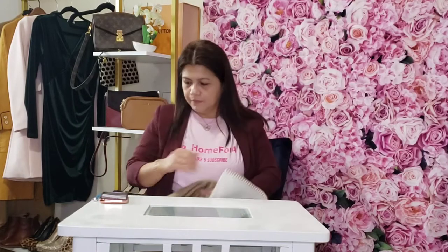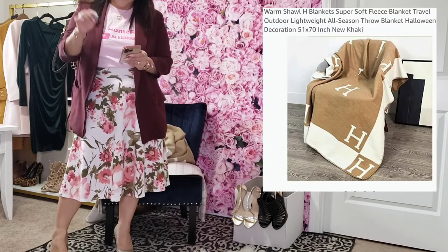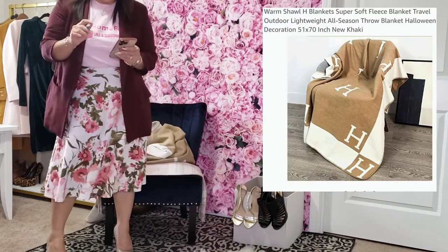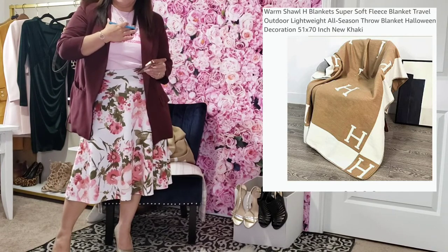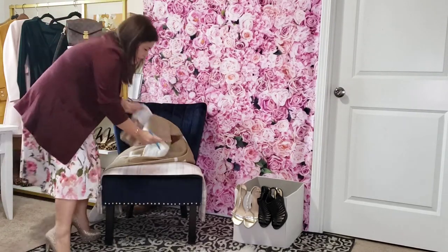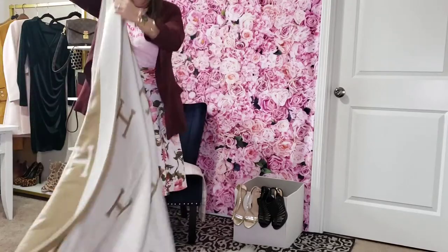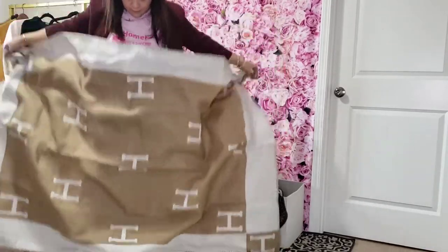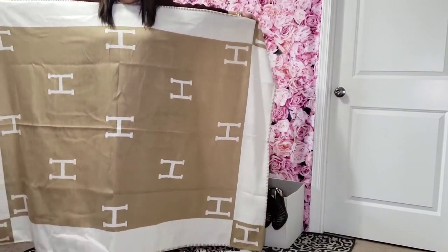I'll be moving this table away so you can see the full size of the blanket. The size is 51 inches by 70 inches and the color I selected is new khaki. It is a Christmas gift but I chose it for myself and my sister bought it for me — thank you. This is the actual size of the blanket. It's pretty big actually.